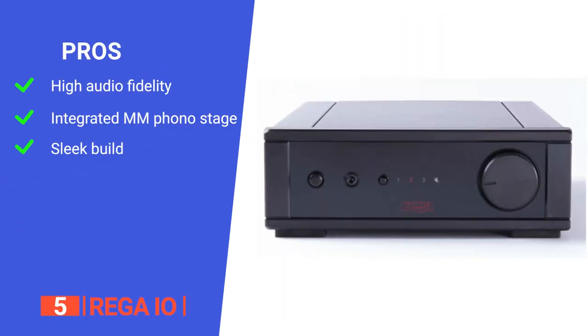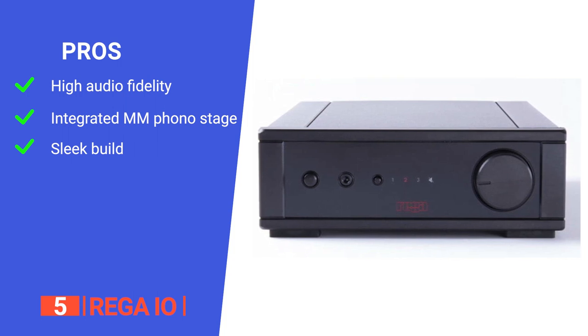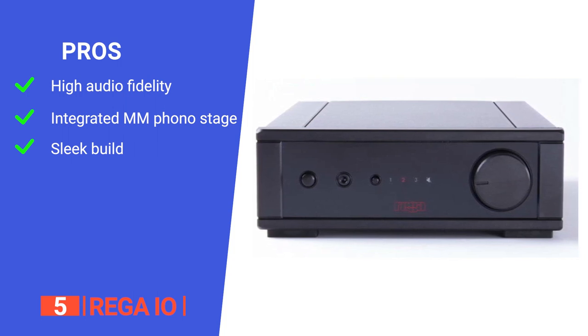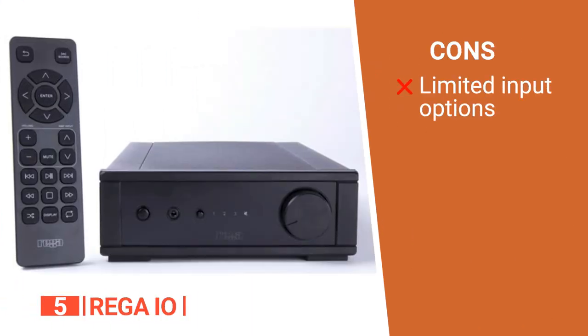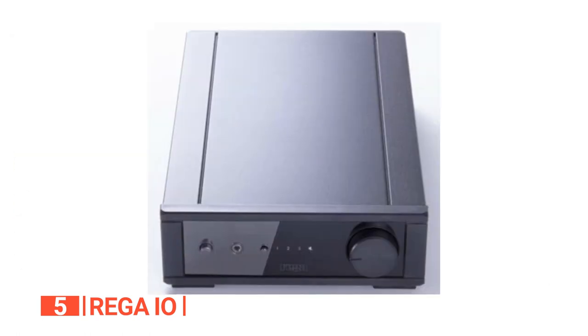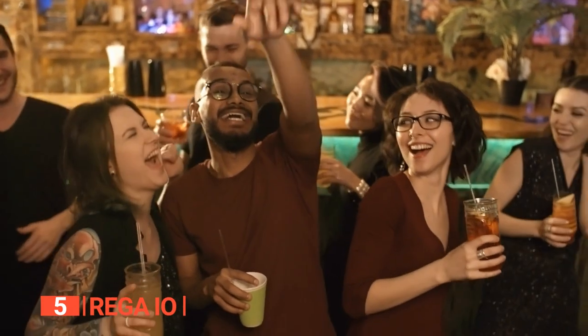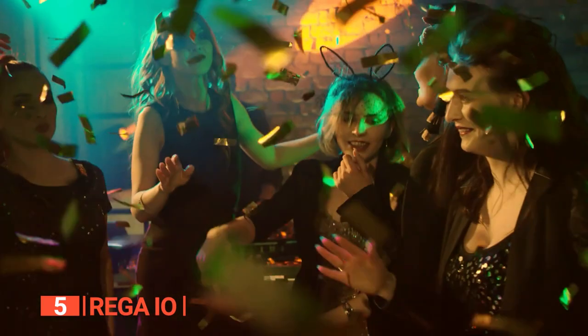Its pros are: it delivers exceptional audio performance, it has an integrated MM phono stage that allows for direct connection, and it has a compact size making it quite portable and easy to store. However, it may require more input options for connecting additional audio sources. The Rega IO is a well-made device ideal for music enthusiasts seeking a compact yet powerful amplifier with exceptional sound quality.